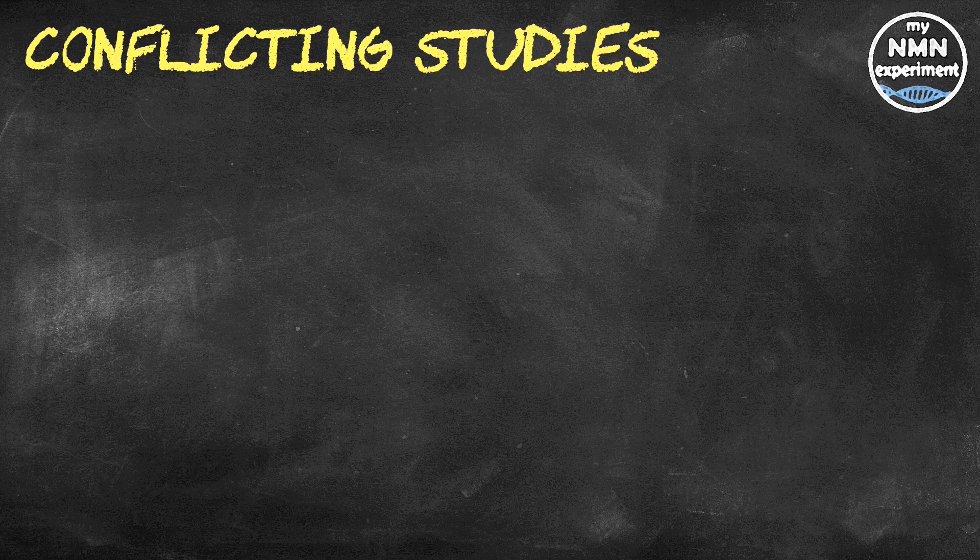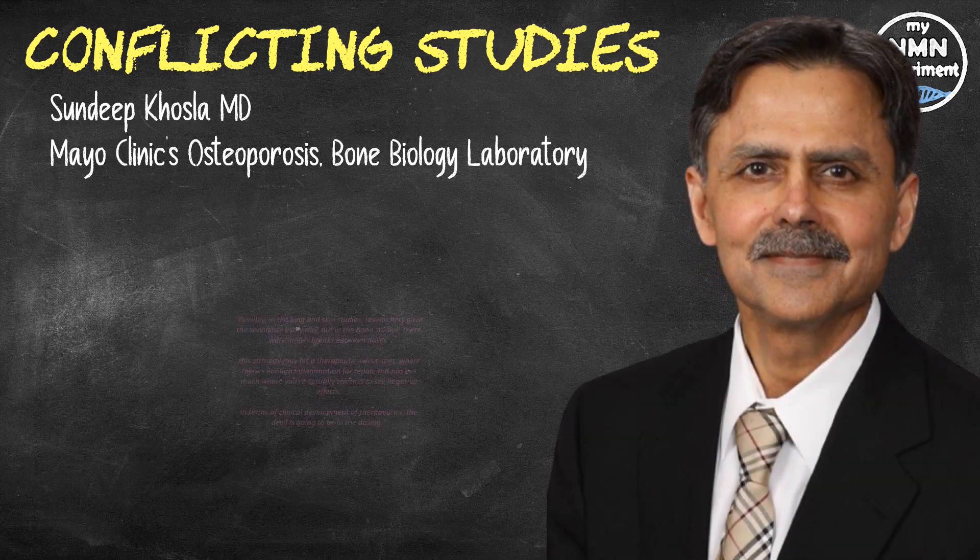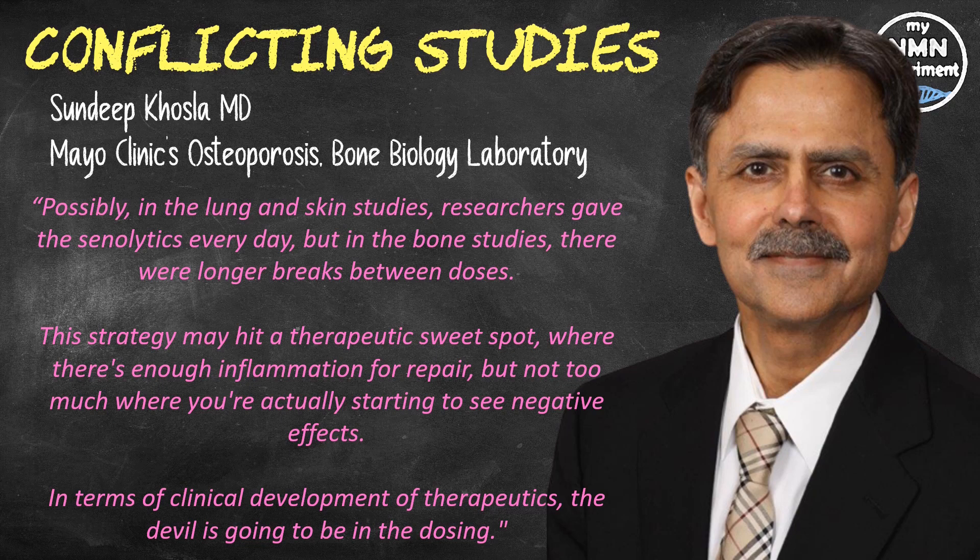While some senolytics have been shown to hinder healing in the lungs and the skin, some labs have found that the drugs speed up healing in fractured bones. So, is bone different from lung and skin? Sundeep Kossler, MD, leader of Mayo Clinic's osteoporosis and bone biology laboratory, said: possibly. In the lung and skin studies, researchers gave senolytics every day, but in the bone studies there were longer breaks between doses. This strategy may hit a therapeutic sweet spot where there's enough inflammation for repair but not too much. In terms of clinical development of therapeutics, the devil is going to be in the dosing.